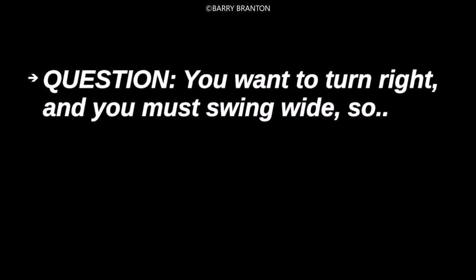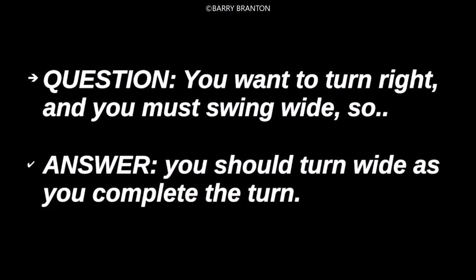You want to turn right and you must swing wide, so you should turn wide as you complete the turn.